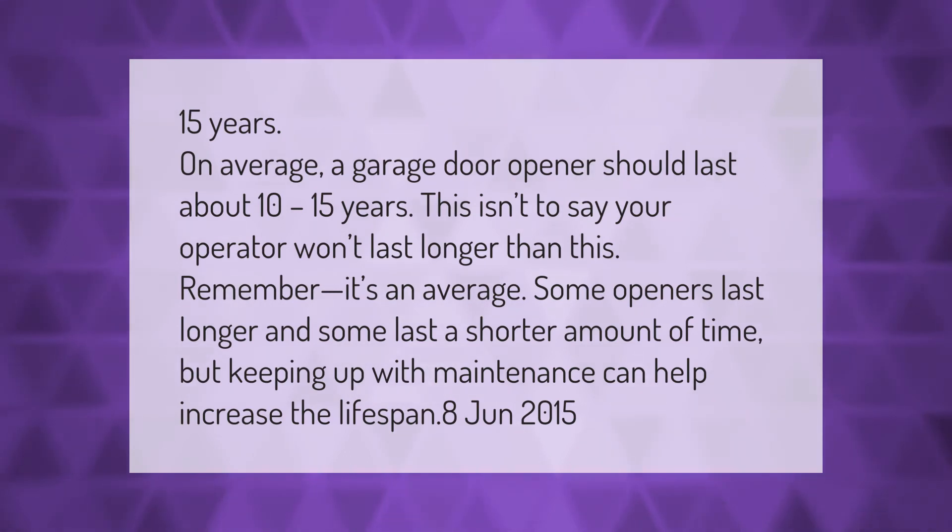On average, a garage door opener should last about 10 to 15 years. This isn't to say your operator won't last longer — it's an average. Some openers last longer and some last a shorter amount of time, but keeping up with maintenance can help increase the lifespan.